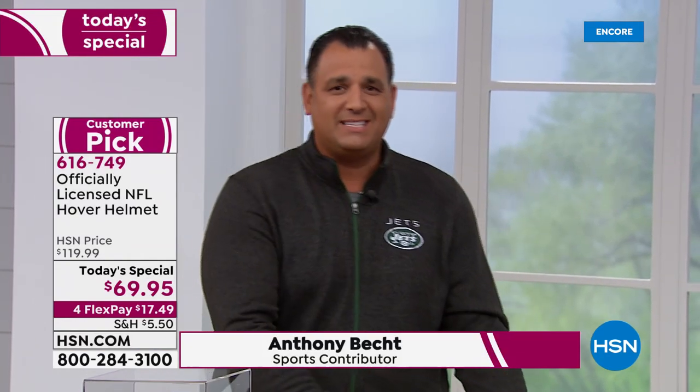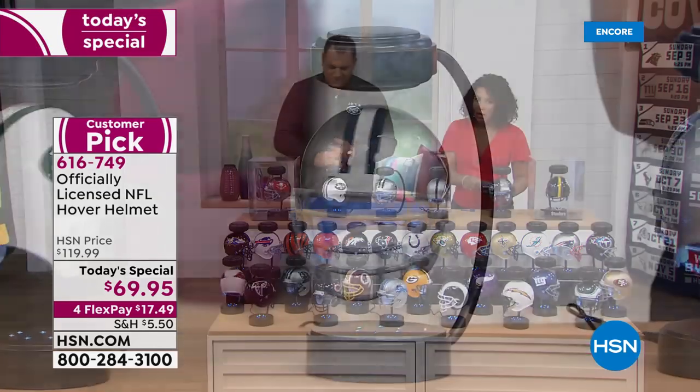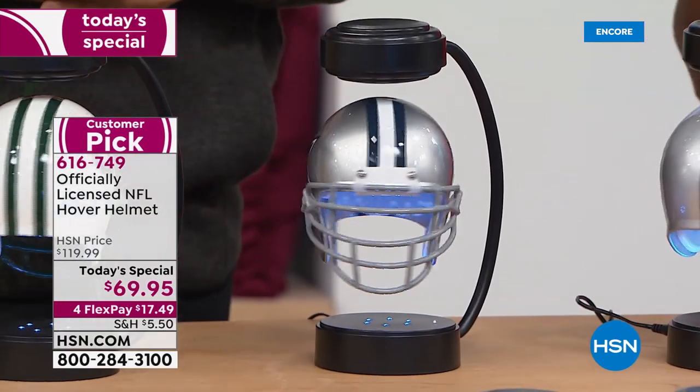I can't believe we're here already — the season creeps up on us so fast. 2019 started today with the preseason game between Atlanta and Denver, and everybody's excited. Honestly, when I came to work today and looked at what we had to offer and the price we're offering it at, I was super excited. This is literally one of my favorite gifts — if you are a football fan, period, you have to have one of these at your home, for all ages. It is the hover helmet, for sure.